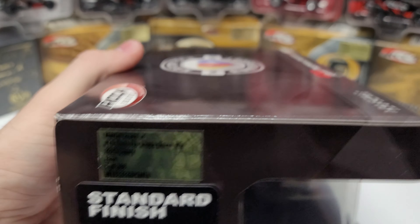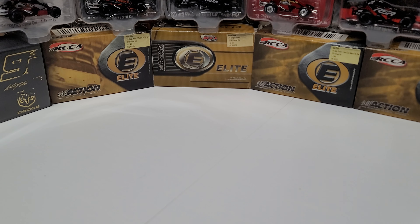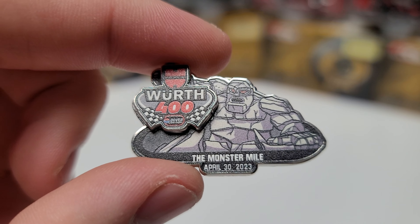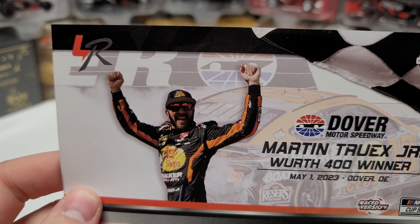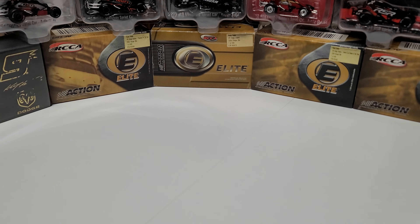This is one of 308 for the Bass Pro Shops Dover car. The race is the Worth 400 at Dover, April 30th — or actually the 31st due to a rain delay. The pin shows that date, and then the race win card says May 1st, so you can see it's off by a day because of the rain delay. There's also the race win sticker for the Cup Series.